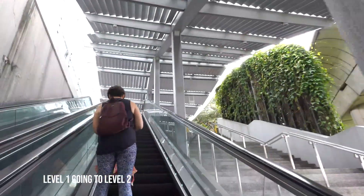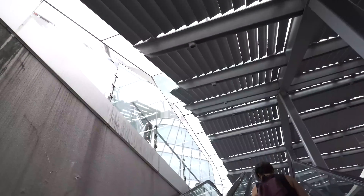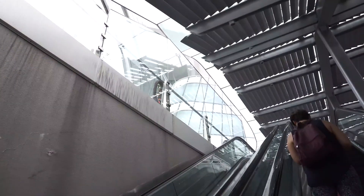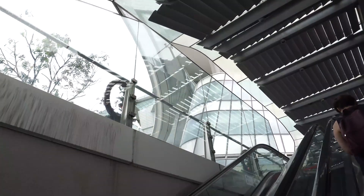As we go up from level 1 to level 2, we can see a 12mm thick tempered glass railing acting as a safety barrier between the outdoor deck of level 2 and the escalator.